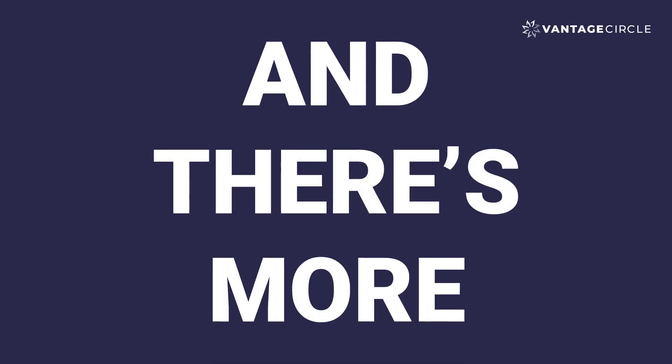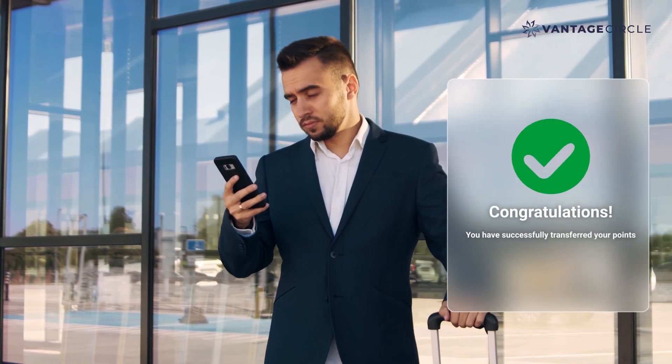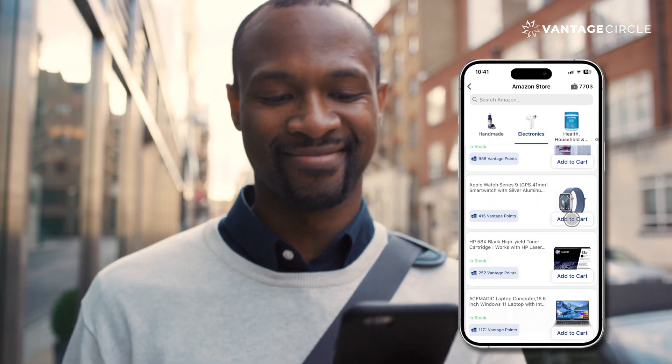And there's more. Relocated employees can easily convert their reward points to their new country at the click of a button. Wish to shop on Amazon? No worries — the Vantage Circle Amazon store is now accessible in Canada.